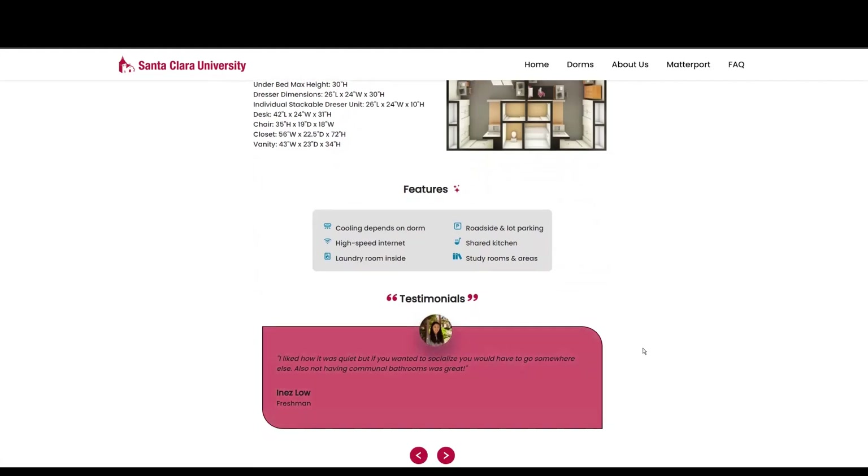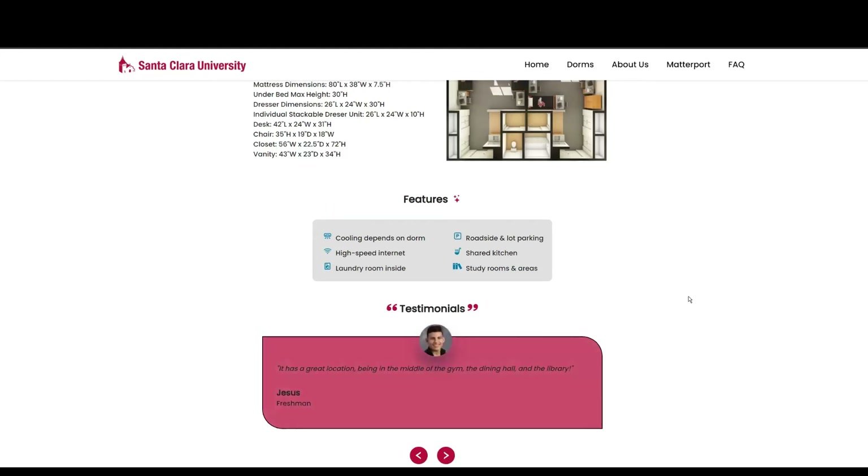The testimonials include things like: 'I liked how it was quiet, but if you wanted to socialize, you would have to go somewhere else.' Also, 'not having communal bathrooms is great.' As well as, 'having a dorm with non-communal bathrooms is amazing, and it's the perfect balance of quiet, yet still social.'